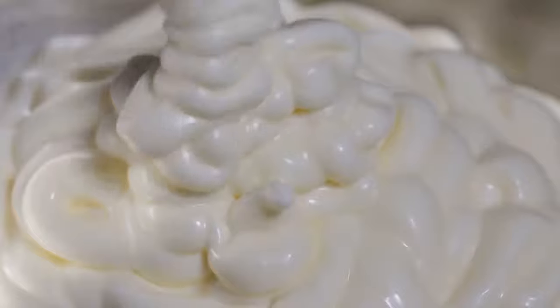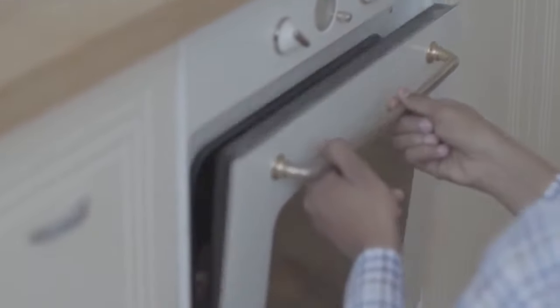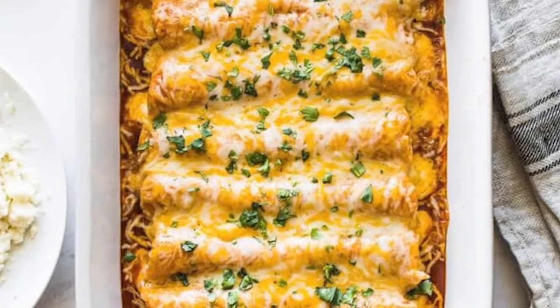The sauce is going to include some more cheese, mayo, ranch dressing, chopped jalapenos, garlic powder, and black pepper. Take the enchiladas out of the oven, spread the mix on top, and put it back in the oven until the cheese melts. This recipe can basically be done in 30 minutes.